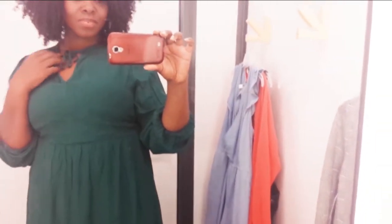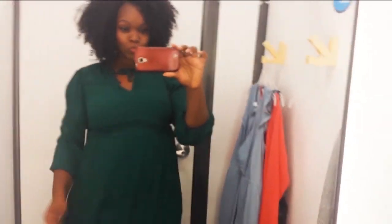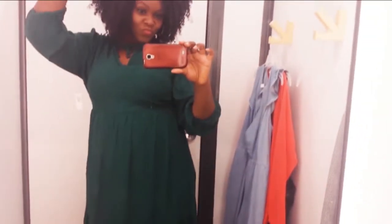This lovely hunter green number — so feminine, so flirty. I love this dress so much. I love the material, the color, the style, the way it tied at the waist. It was the perfect length. I love dresses, and everything about this dress just has my name all over it. I didn't want to take it off. Perfect for a date night, perfect for work, perfect for church — wherever you choose to wear it, just wear it.